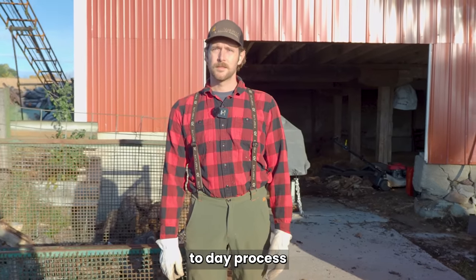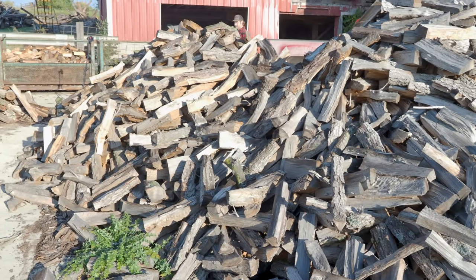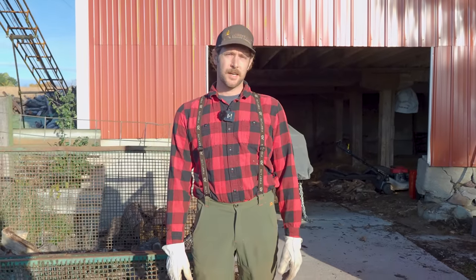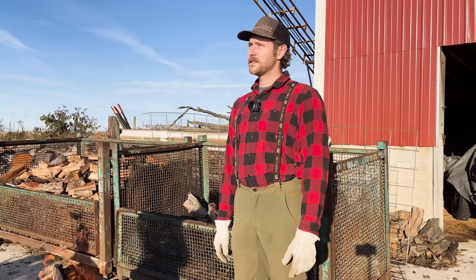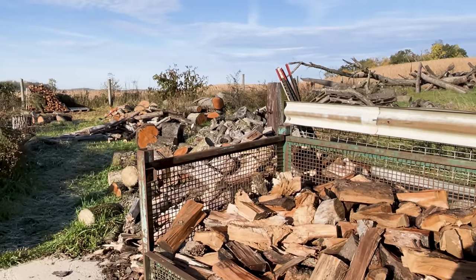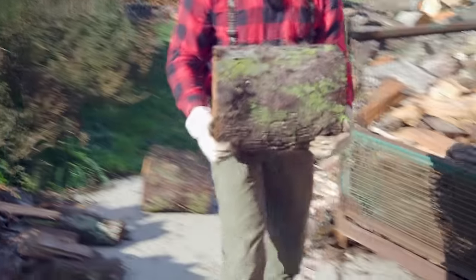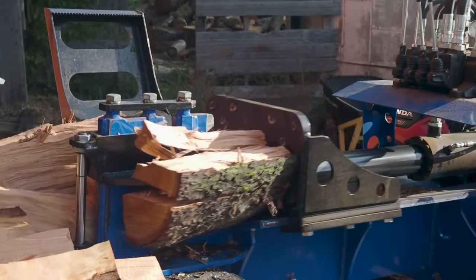We get logs from various places — people who want trees cut down, storm damage cleanup, and developments turning woods into subdivisions where we either buy or take logs they need cleared. Day-to-day it's just moving those logs through our process: whole logs to rounds — 16-inch pieces not yet split — then rounds get split into individual sticks of firewood, sold by the face cord, truckload, or bundled.